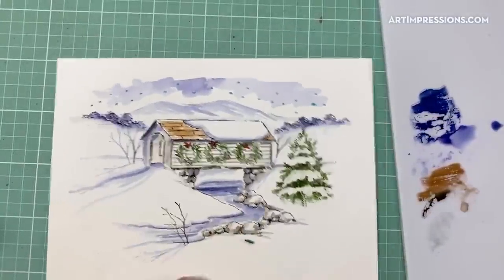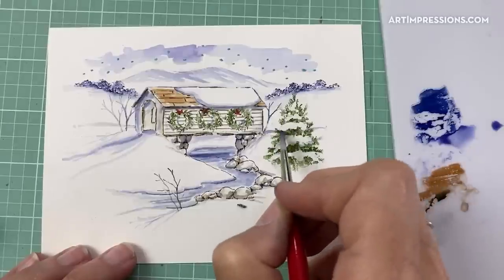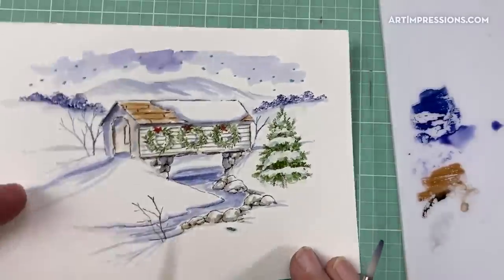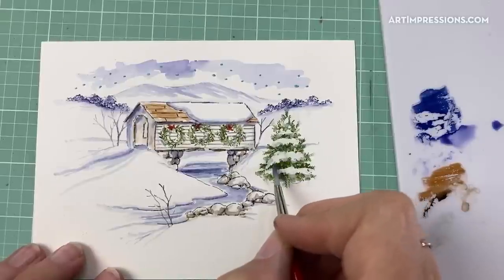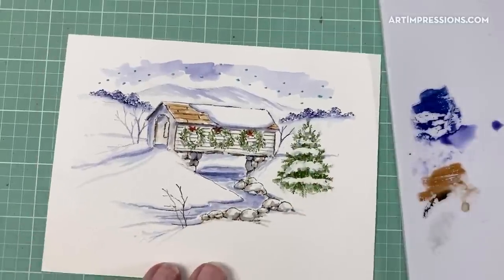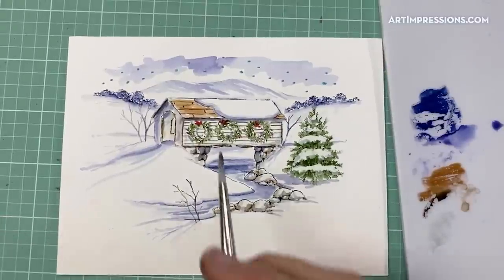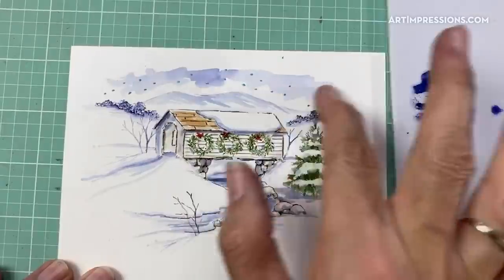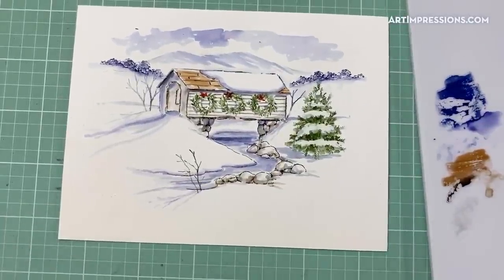Now I stamp the fir bough foliage stamp in dark green, starting at the top and working outward and down each side, turning the paper as I go to build up the tree shape. I add water to the green with my brush — don't add too much to the outer limbs or you'll lose the texture; we still want to see that it's a fir tree. I put a little shadow underneath and remove the remaining masking fluid to reveal the background snow.